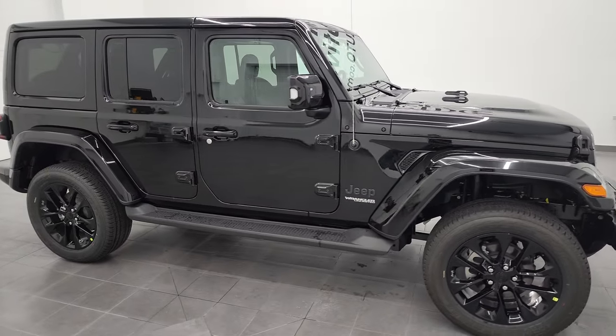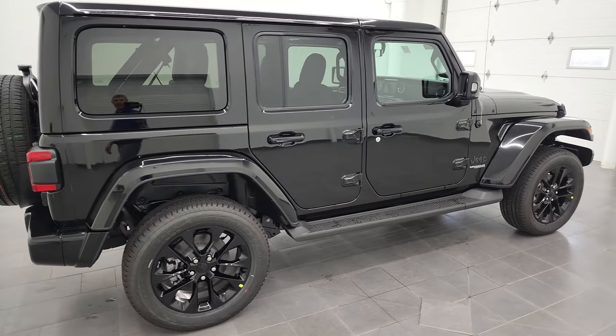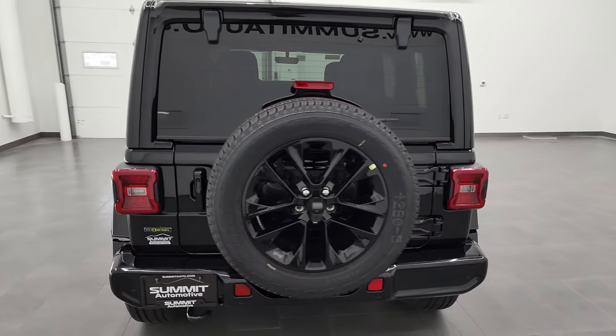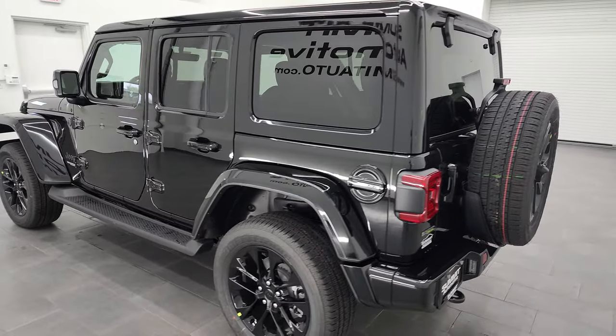Hey, this is Brett, and this 2022 Jeep Wrangler Unlimited Sahara High Altitude is stock number 22J102. I am here at Summit Automotive in Fond du Lac, Wisconsin, near new and used Jeep and Jeep Wrangler headquarters.